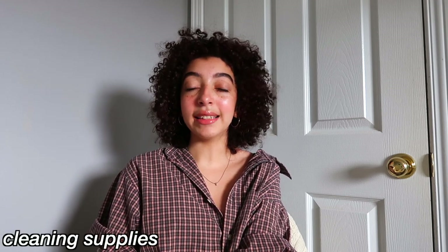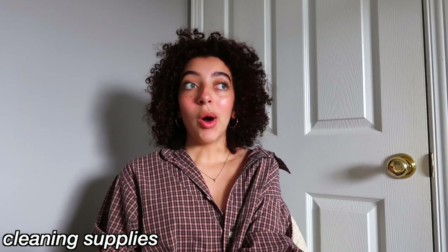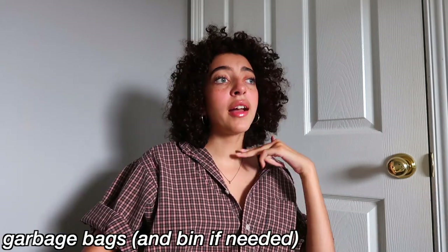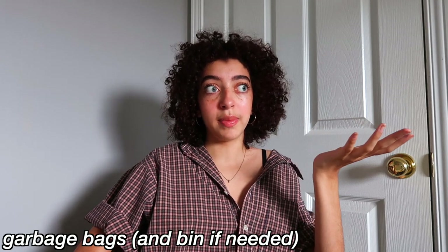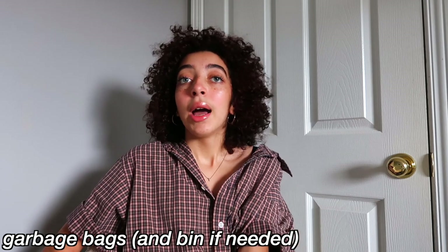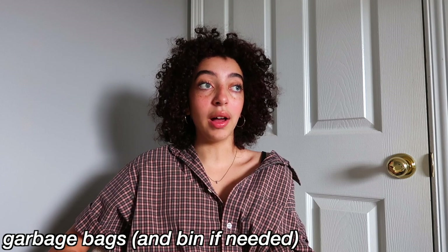Another thing I'd recommend you buy are cleaning essentials — window cleaner, cleaning wipes, all the things you need to clean a room. Your room's gonna get dirty and you're gonna need to clean it often; if you don't have the cleaning essentials, your room's gonna get really gross. The last thing I have for organization is garbage bags. My dorm room came with a garbage bin, but they only gave me one garbage bag when I moved in, so after that I needed more. It's really helpful to have a pack of garbage bags. Ziploc bags also come in really handy.